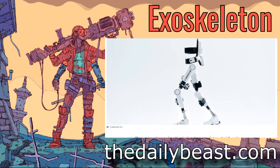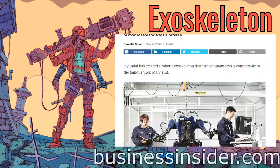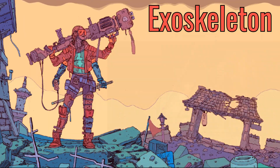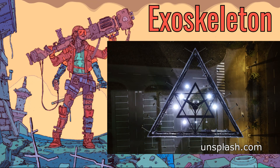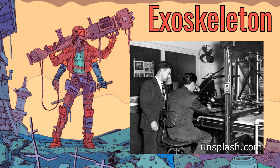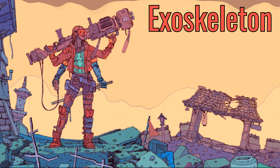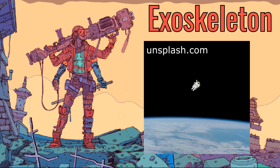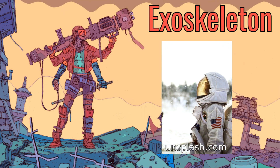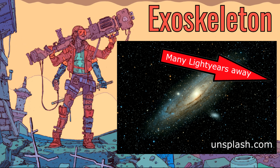These exoskeletons already exist and are used by companies so their workers can tolerate heavy lifting much better. It might sound like science fiction now, but the very first exoskeleton device used to be sci-fi as well years ago. So I wouldn't be surprised if one day they will use exoskeletons for astronauts, if we ever manage to explore more different planets on foot — of course, after a lifetime-long trip to reach that planet.